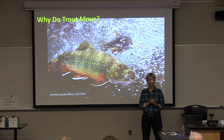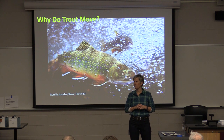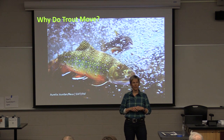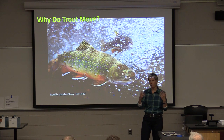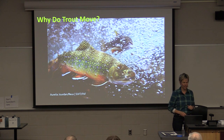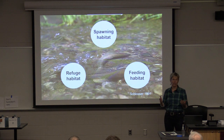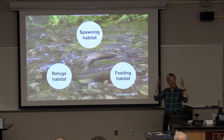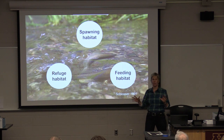I know you all are very knowledgeable. Why do trout move? Food. Reproduction — spawning. Water temperature. Avoid predators. Breeding. So you know what's happening here — there are lots of disparate reasons.